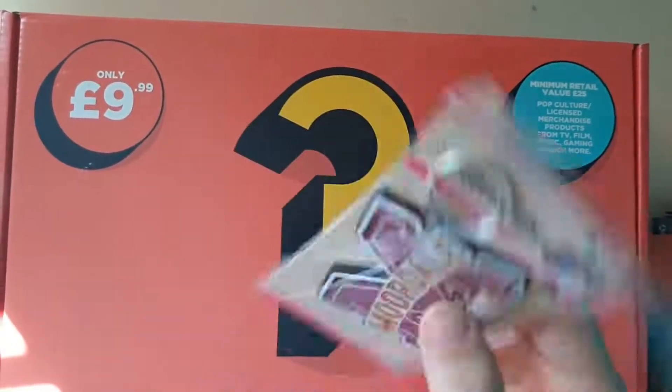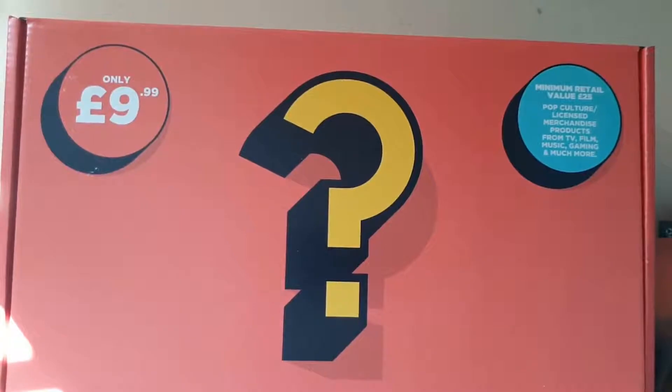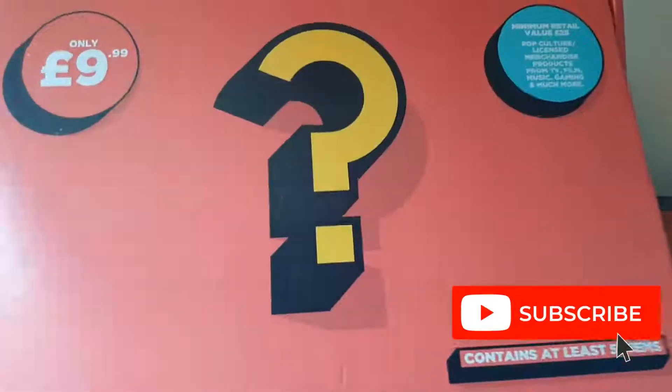What a weird selection of stuff. If you like weird random bits of tat, then yeah, get one. Is it worth a tenner? I don't think so — I don't even think it's worth a fiver to be honest. But yeah, get down to HMV and get yourself one if you want.